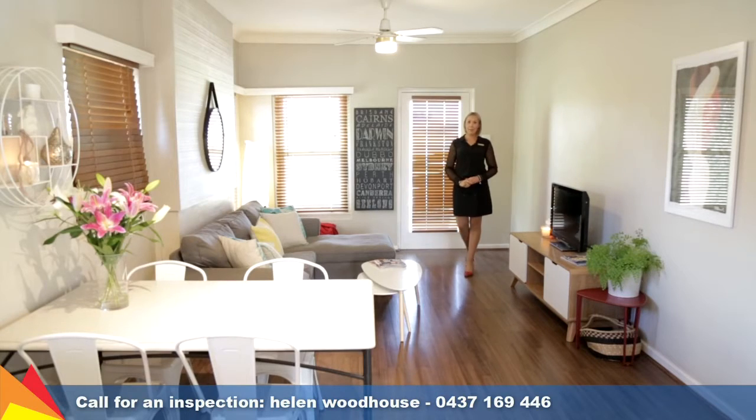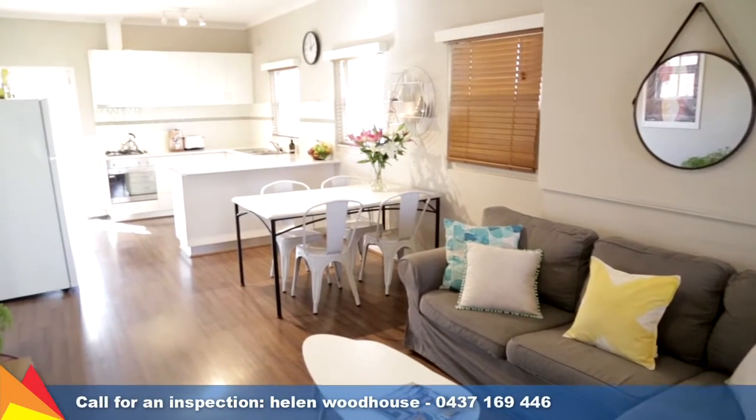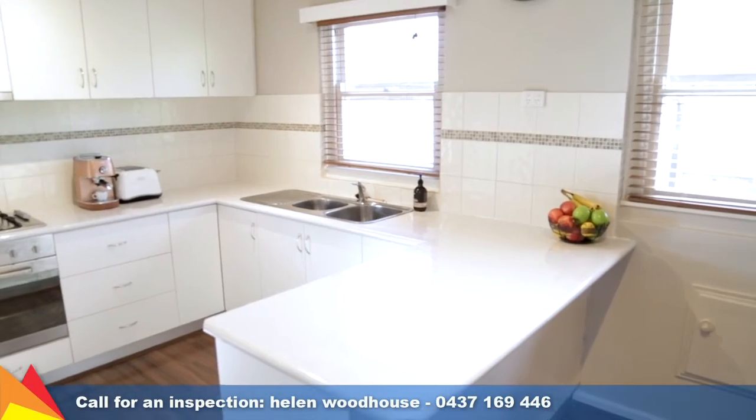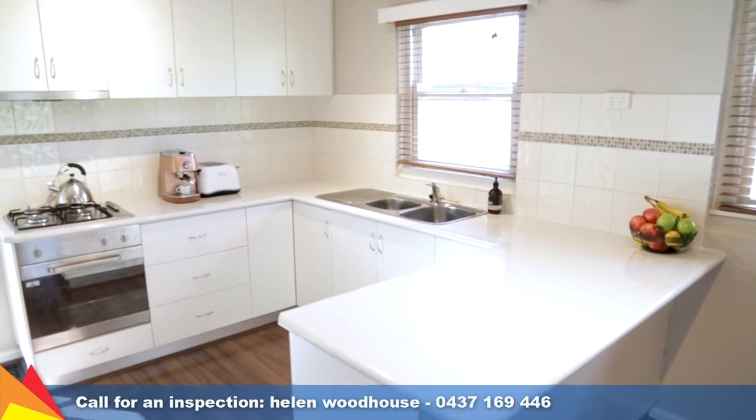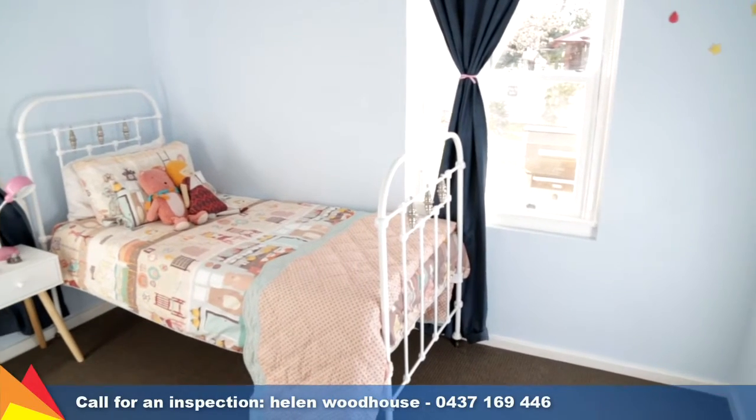The moment you enter this home, you're welcomed by this stunning living area and meals area. It leads through to a fully renovated kitchen featuring stainless steel appliances. The home features two spacious bedrooms with built-in wardrobes.